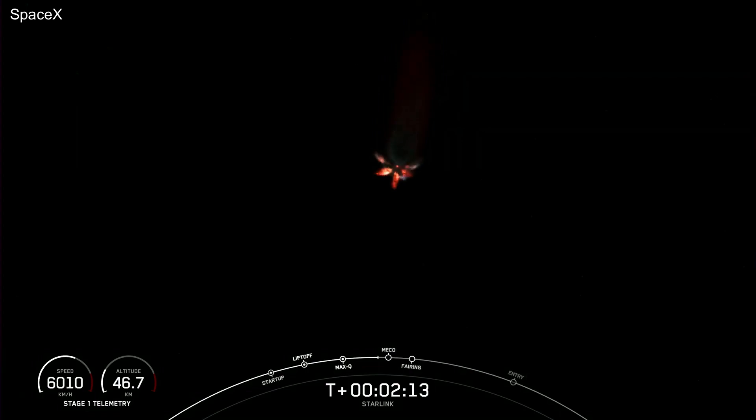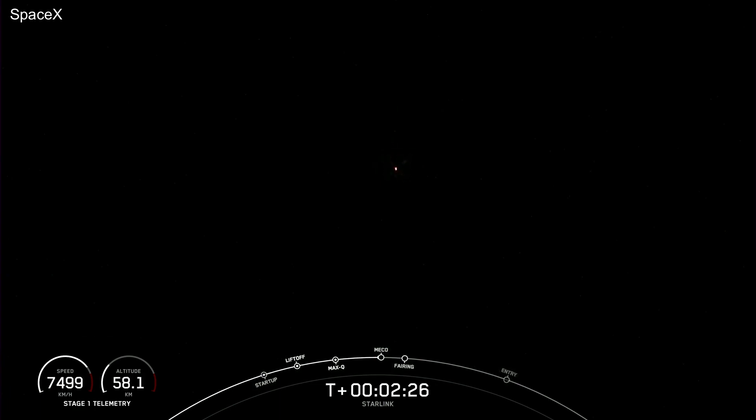SES-1, second engine start one — that's where we will light the Merlin vacuum engine on the second stage. Moments ago, we heard the callout that MVAC engine chill had begun, indicating that we are beginning to chill the engine in preparation for second engine start one.